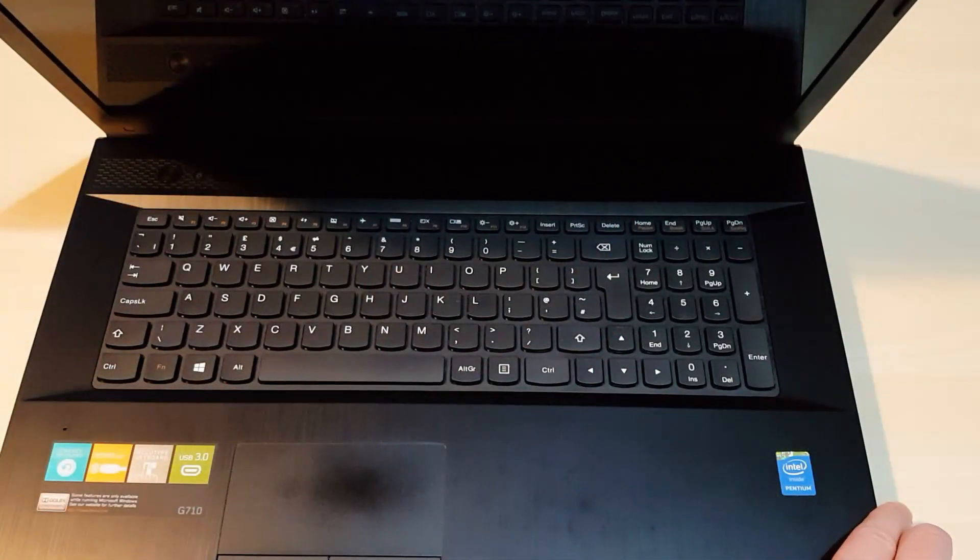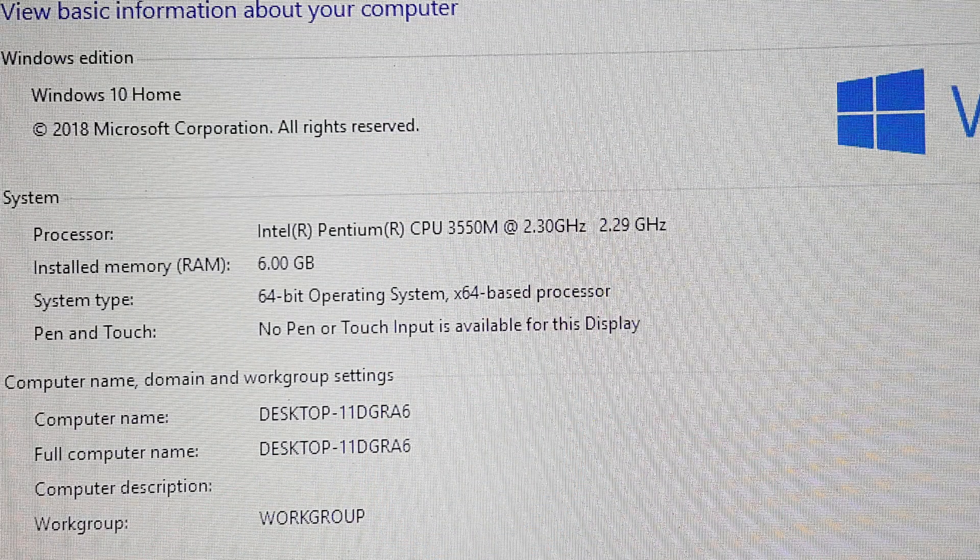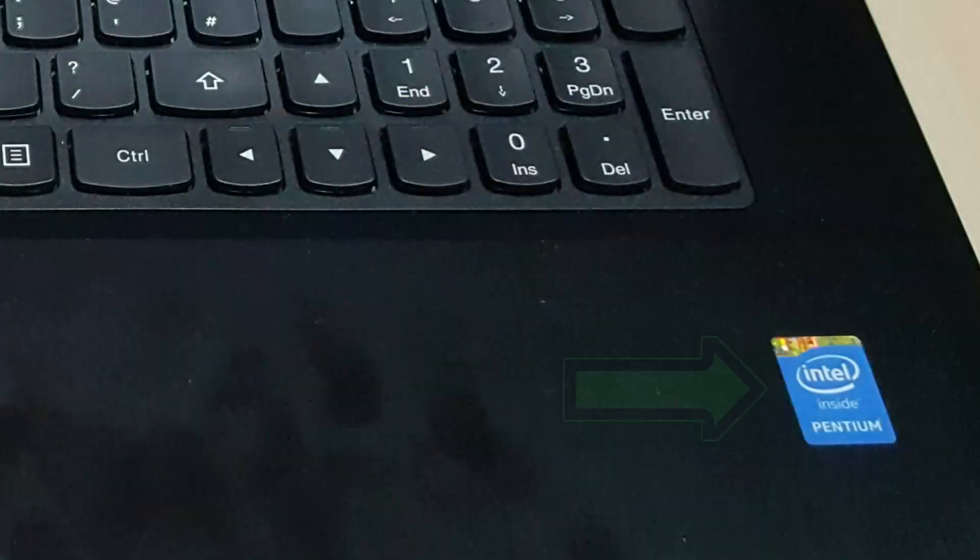My laptop is a Lenovo G710. I bought it around four years ago for a main computer. This is before I knew what I know now, otherwise I would have steered clear and built something better myself. I digress though. Here are the specs: Windows 10 Home, Pentium processor — yes, Pentium, not even an i3. Saw me coming, didn't they?